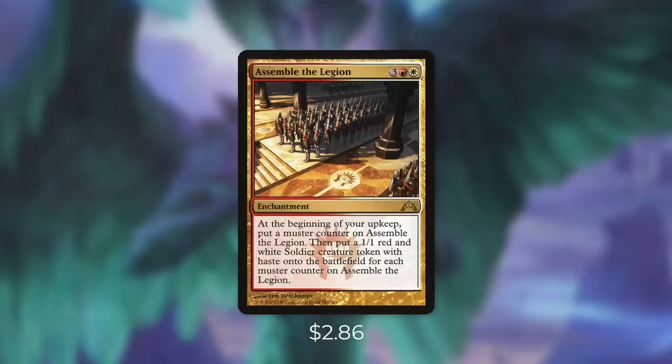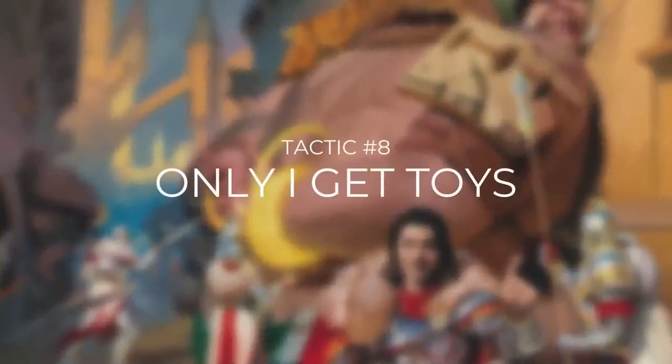So we've talked about our board state, but what about dealing with our opponents? Let's go over some cards that can help with that in tactic number eight, Only I Get Toys.